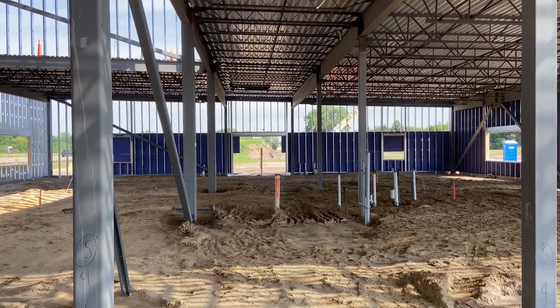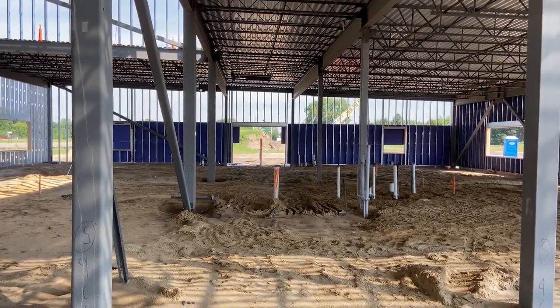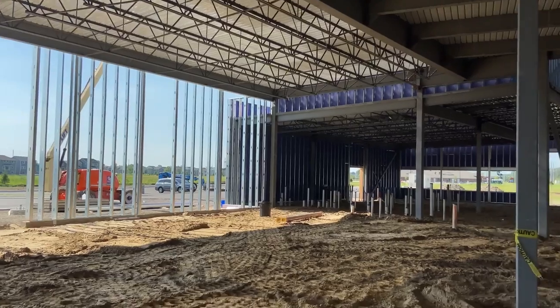Here's another look for you. This is looking down the hallway for the kids area. There are six classrooms down here. If I turn around you can actually see I'm standing in our amazing lobby space.